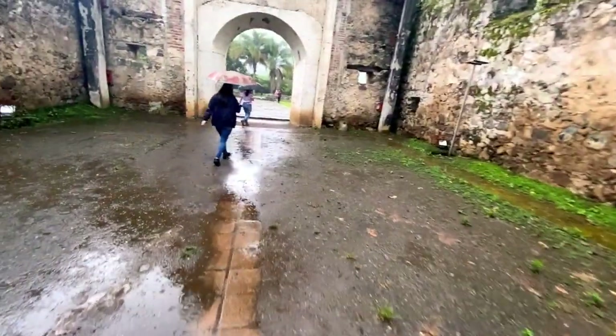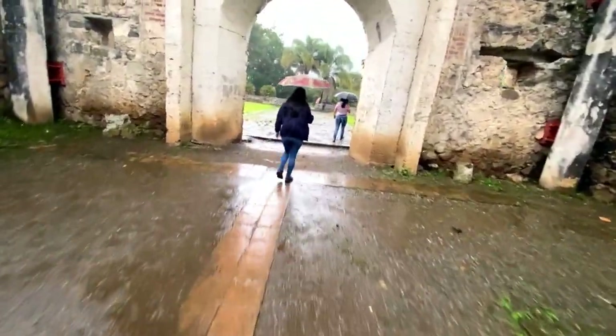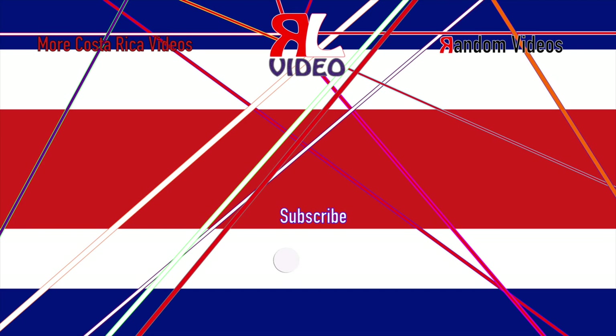I hope you enjoyed this video on this historic church and I'll see you in the next random adventure in Costa Rica. Until next time, take care. Bye.